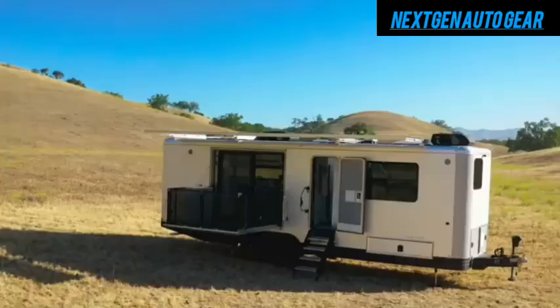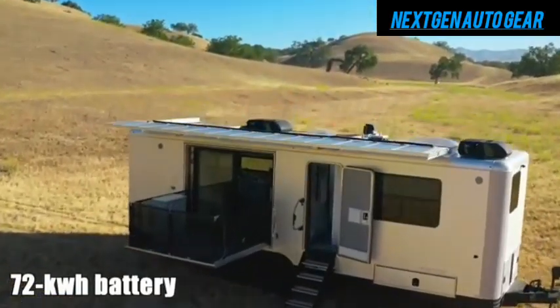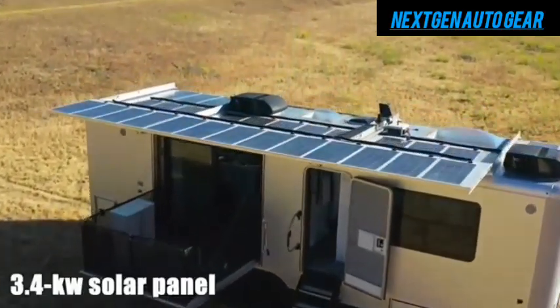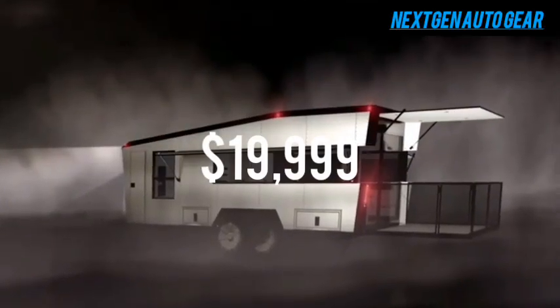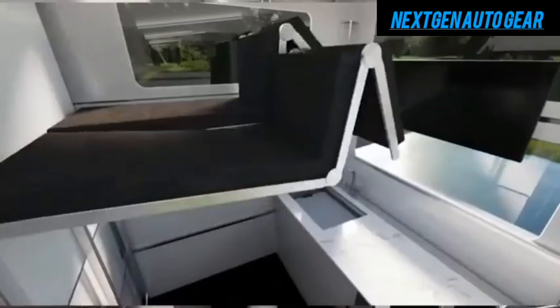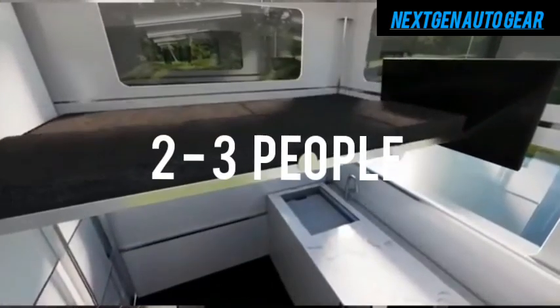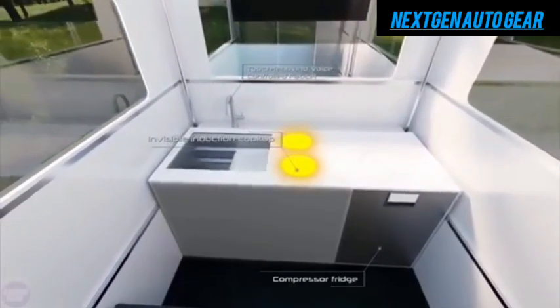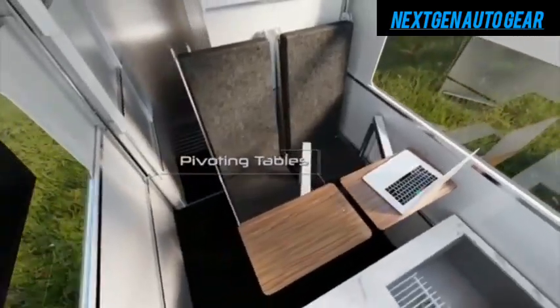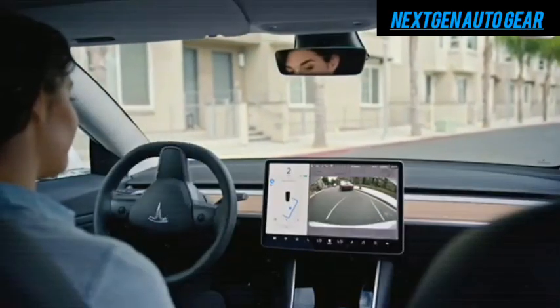Tesla's motorhome isn't just about affordability — it's packed with features that offer a seamless travel experience. The base model, priced at $19,999, includes sleeping space for two to three people, a compact kitchen with essential appliances, and Tesla's Autopilot technology, which provides semi-autonomous driving capabilities.